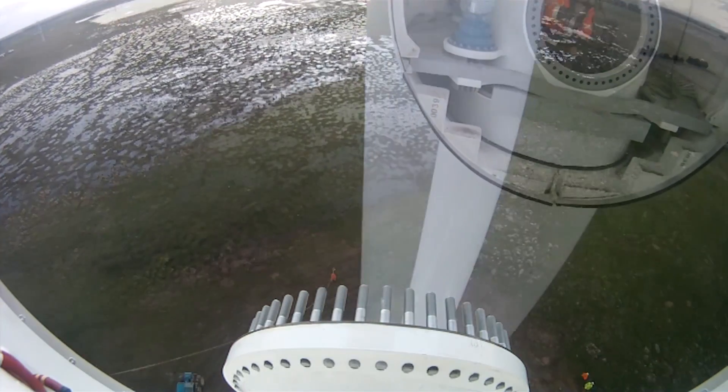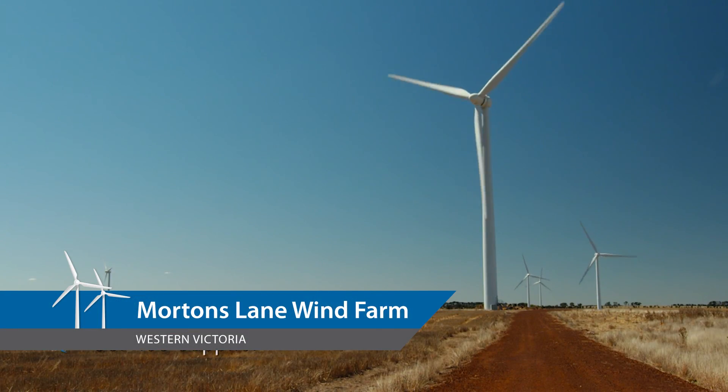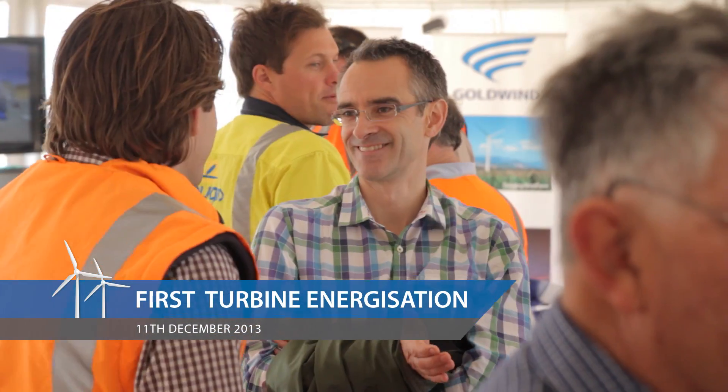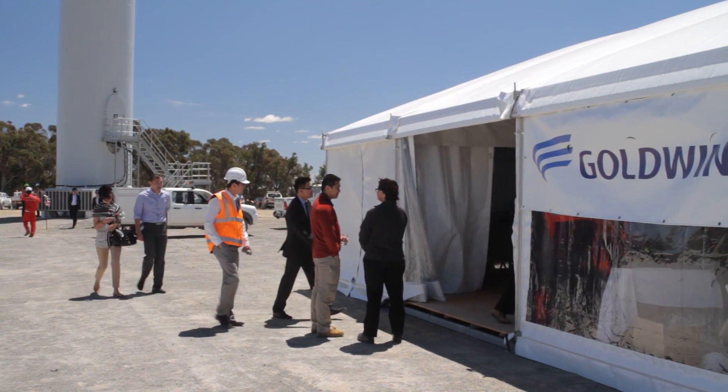Goldwind Australia has been operating since 2009 and we've built our business during the intervening period. The first project that we built was the Morton's Lane wind farm, and Gullen Range is the large project in New South Wales that we have now completed. It's been a great project in terms of Goldwind Australia. The 165.5 megawatt project in New South Wales is quite an achievement and it's the largest wind farm in New South Wales as a result.